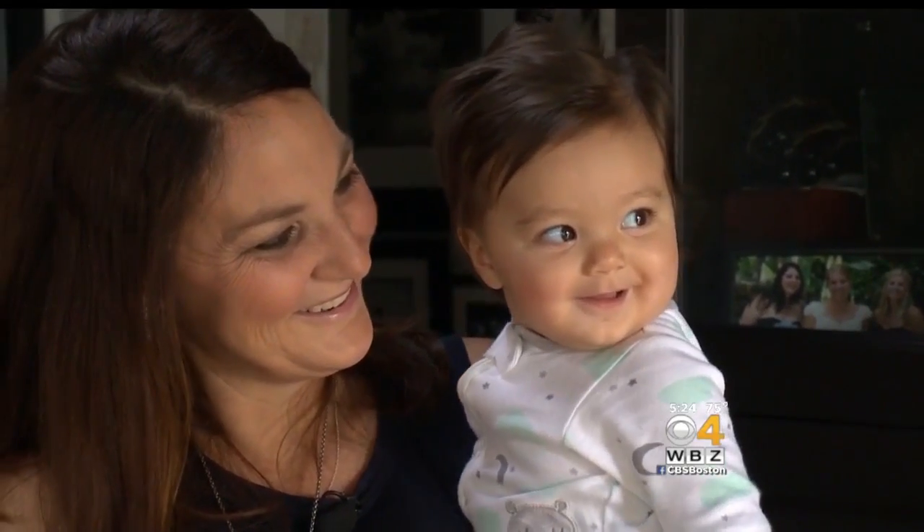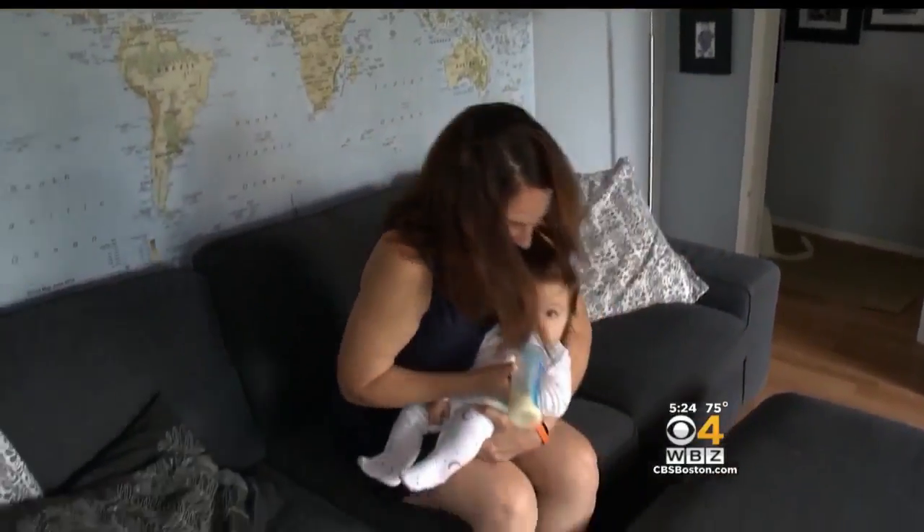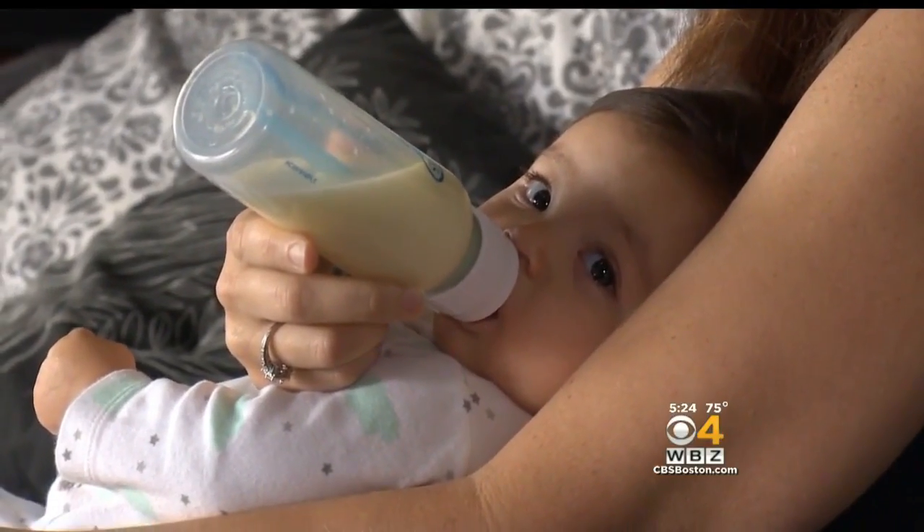A prenatal blood test came back abnormal when Marin Mejia was pregnant with Owen. The non-invasive prenatal test picks up DNA from the mother and the baby. Further testing showed the baby was healthy. Then the doctor said there's still that abnormal result from the test that we need to look into.